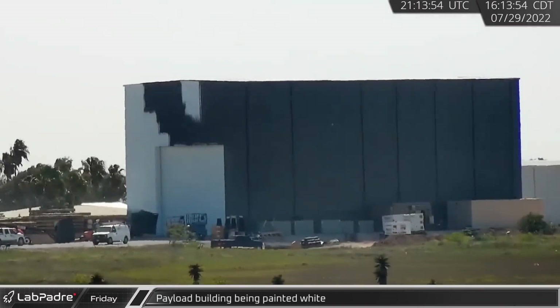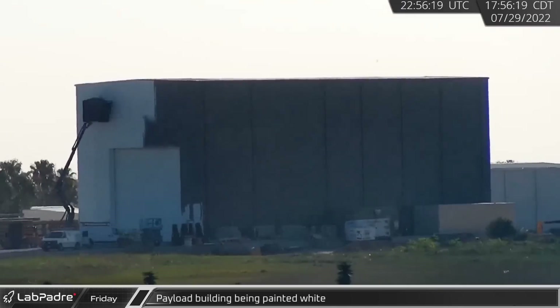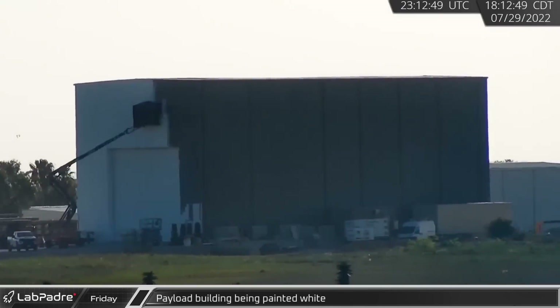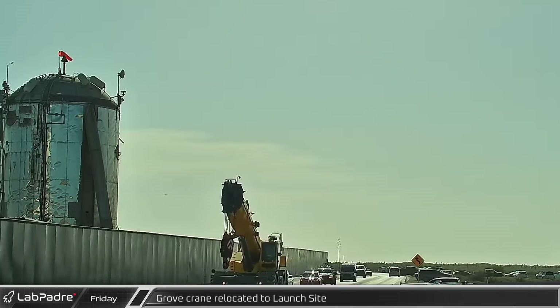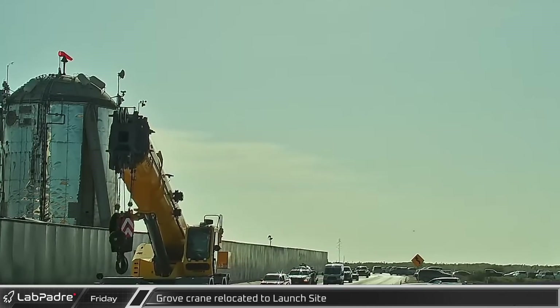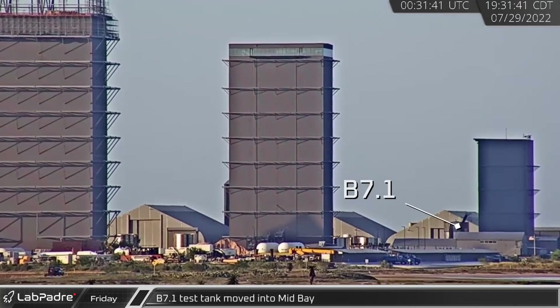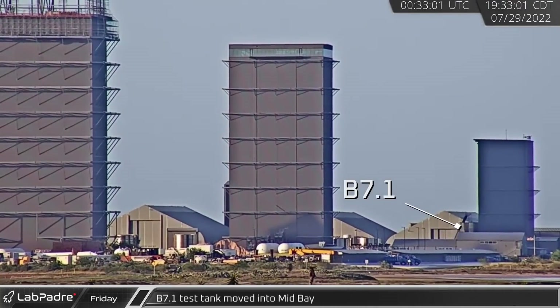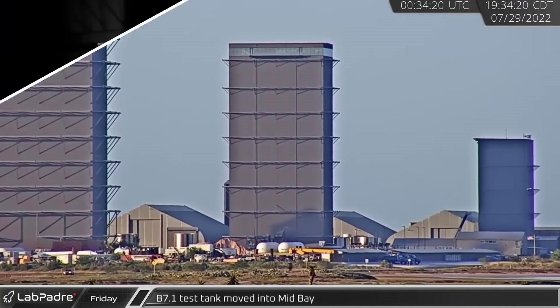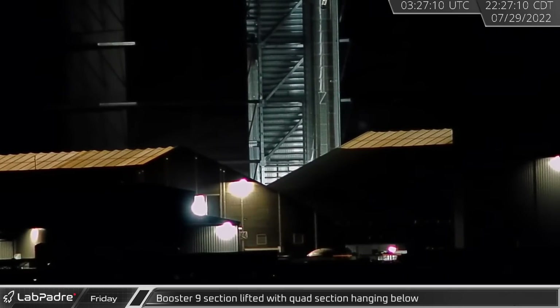Over at the storage yards, the payload storage and Starlink loading building continued to receive its new coat of reflective white paint. Late in the afternoon, one of SpaceX's Grove cranes was relocated to the launch site. A few hours after its return, the B7.1 test tank was moved into the mid-bay. A new build technique was seen with Booster 9's fuel tank section, which was lifted into the air with a new, soon-to-be welded quad section hanging below.